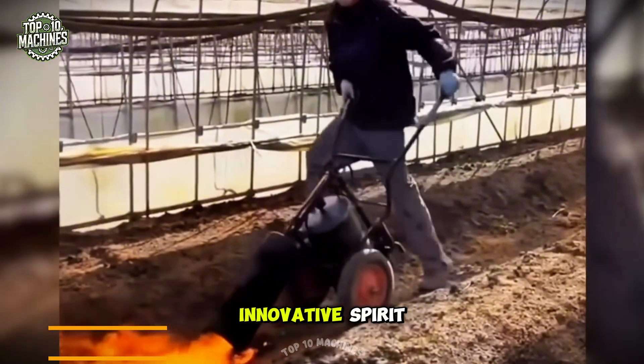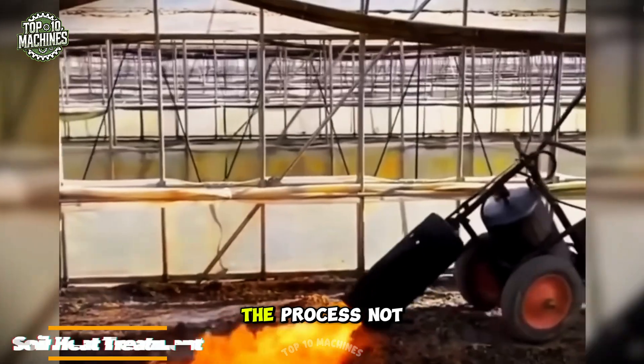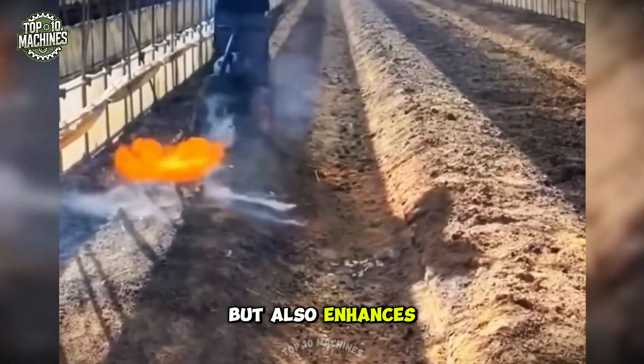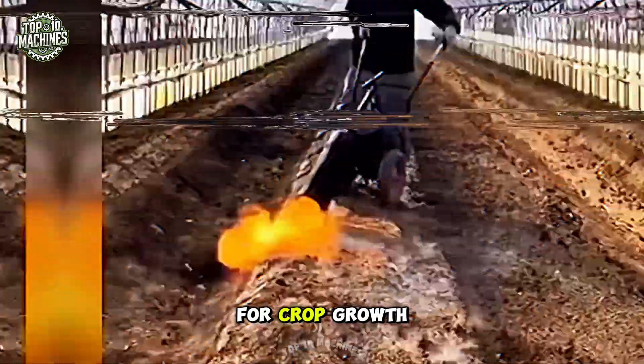Driven by an innovative spirit, this farmer designed his own machine for soil heat treatment. The process not only eliminates weed seeds and pathogens but also enhances soil structure and boosts nutrient availability, creating optimal conditions for crop growth.